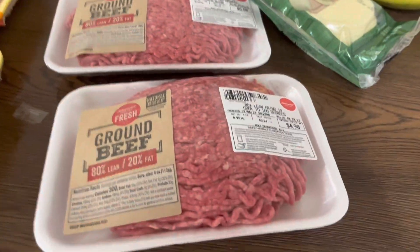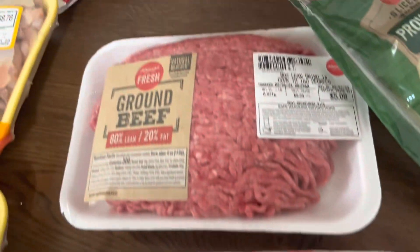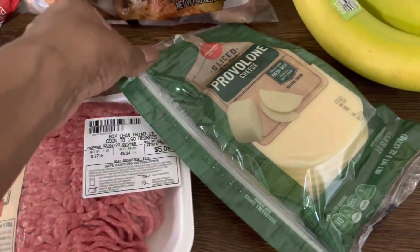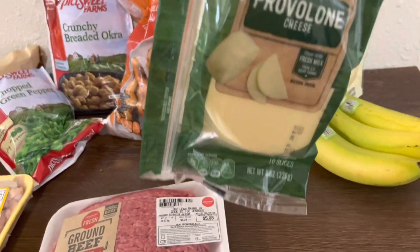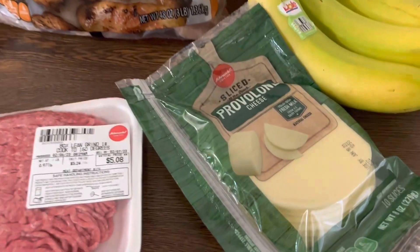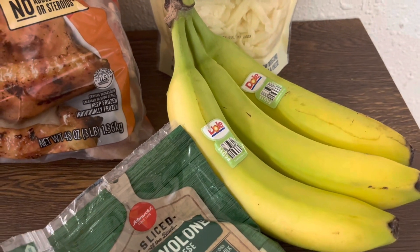We got our ground beef — it's $5.24 a pound. Then we got some provolone cheese because I love provolone. We'll put that on a lot of things: steak and cheese, and we can even throw it in the spaghetti.